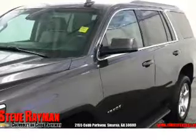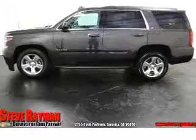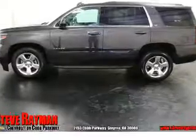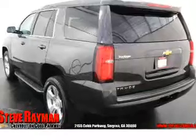The features include tow hitch, auto dimming mirrors, an alarm system, roof rails, power lift gate, rain sensing wipers, independent suspension, brake assist, traction control, and stability control.